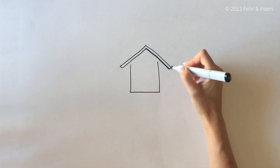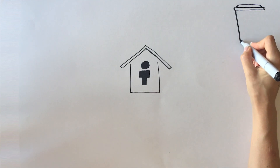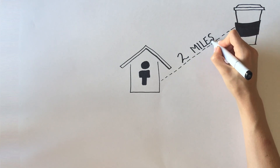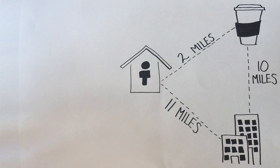To understand how much VMT a person generates on a typical weekday, it's useful to map their travel throughout the day. In this example, Sarah, who lives in a suburban community, starts the day at home, drives to the coffee shop two miles away, and then heads to work, which is 10 miles from the coffee shop. After a day at the office, Sarah returns home 11 miles away.